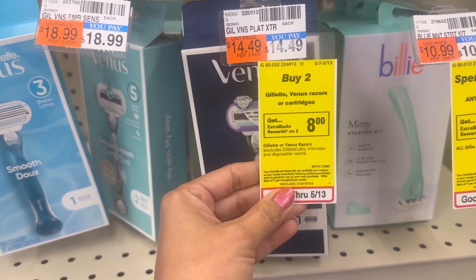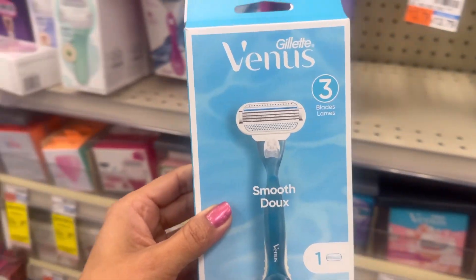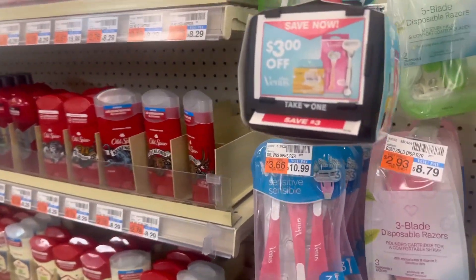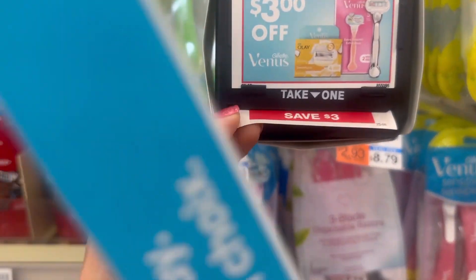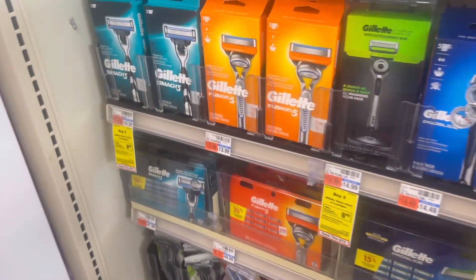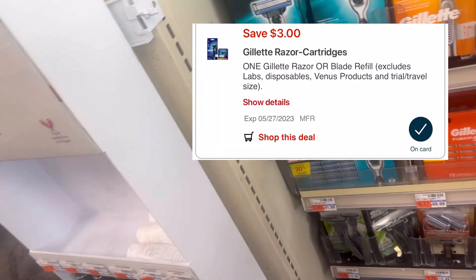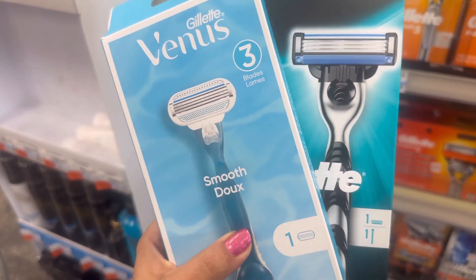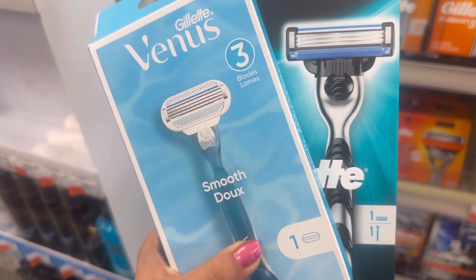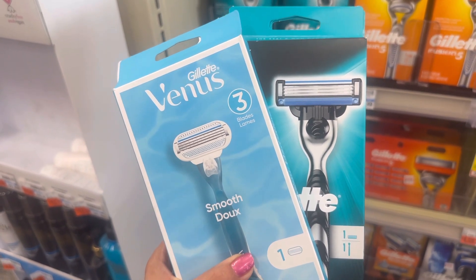My next deal is the Gillette and Venus razor deal. The promotion is buy two and get back eight dollar ECB, limit one time per household. I grabbed one Gillette Venus razor at ten dollars and twenty-nine cents. We have a three dollar digital coupon for that product, but since I already used it, I'm using a Blinkie coupon I found in store. In the same transaction I'm adding one Gillette Mach 3 razor, also ten dollars and twenty-nine cents, with a three dollar digital coupon. All together, these two razors total twenty dollars and fifty-eight cents. My total coupon is six dollars, so I'm paying fourteen dollars and fifty-eight cents and getting back eight dollar ECB. After the ECB my final cost is six dollars and fifty-eight cents, or three dollars and twenty-nine cents each.